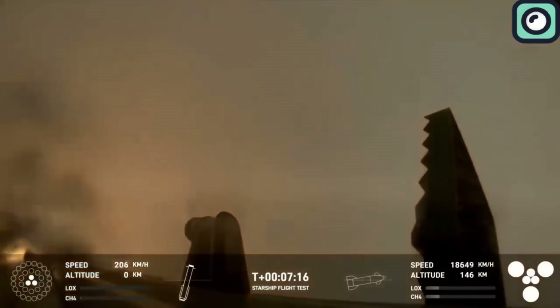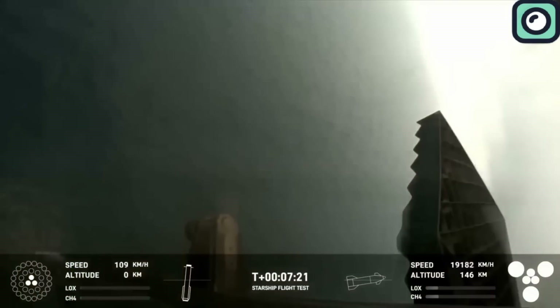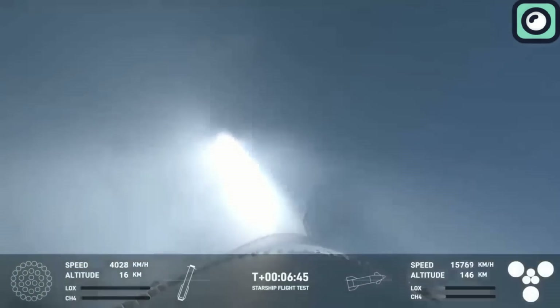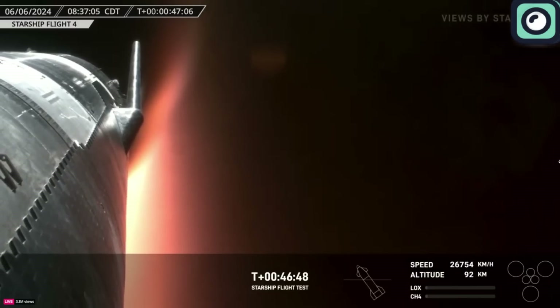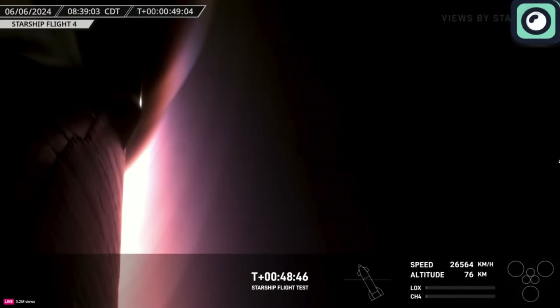One notable aspect of these tests is the extensive use of cameras. Starship is equipped with over 20 cameras, both on board and around the launch site, to capture every angle of the mission. These cameras help SpaceX analyze the flight and landing in great detail, ensuring that every aspect of the test can be reviewed and improved upon for future flights.